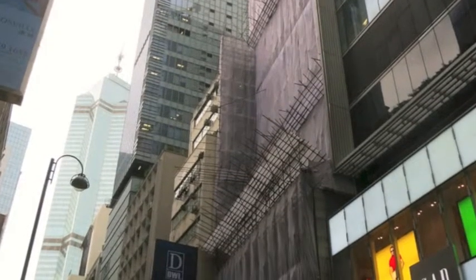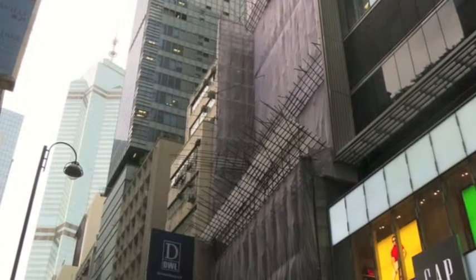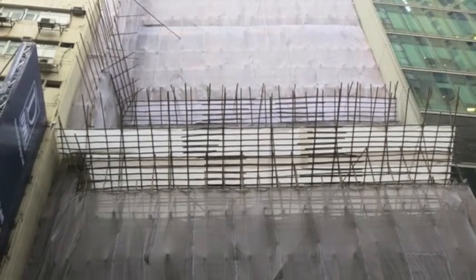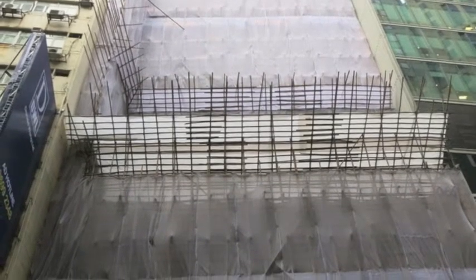Another interesting thing is how these brand new skyscrapers and buildings have bamboo scaffolding up the side of them. It's amazing that building technique has been around for as long as Hong Kong has, and they still use it today.